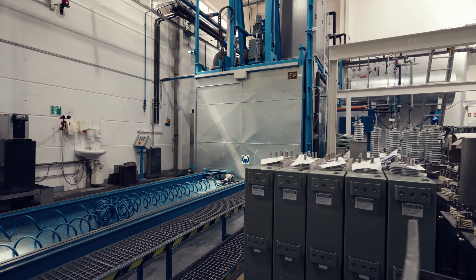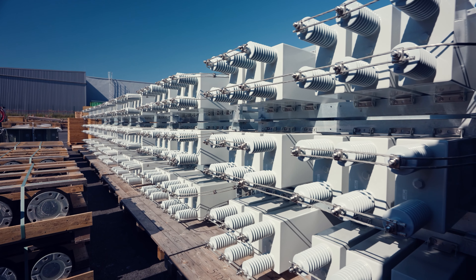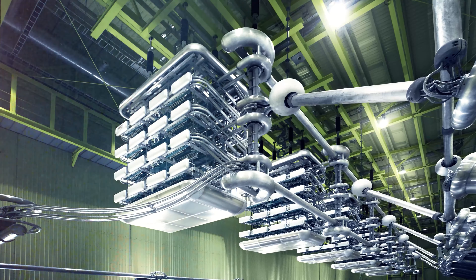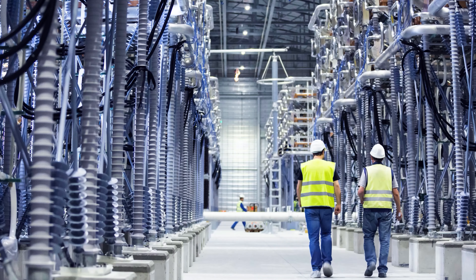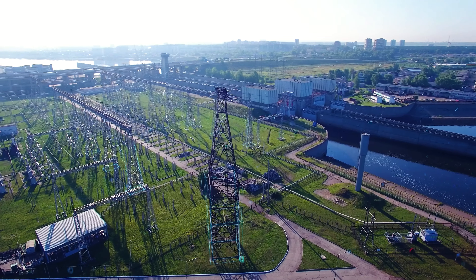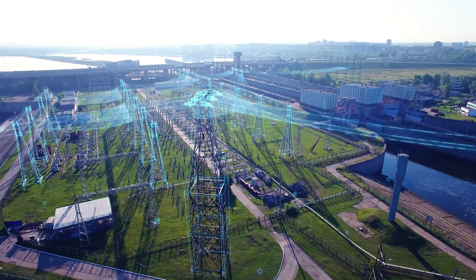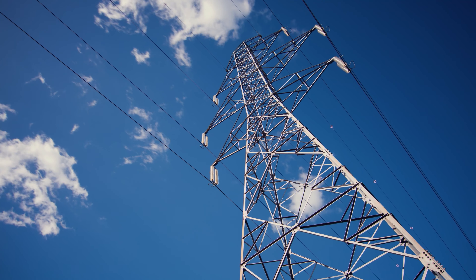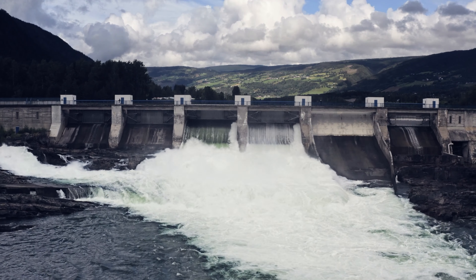Wherever large machines are in use you will almost certainly find ESTA capacitors. One of our main strengths is in the field of HVDC transmission for voltage source converter stations. In this application our capacitors act as DC link devices within each power module. When it comes to power generation and renewable energy, Vishay ESTA is always at the forefront.